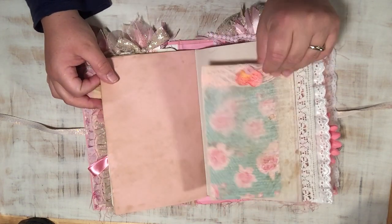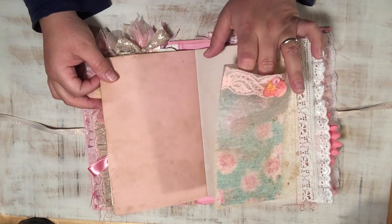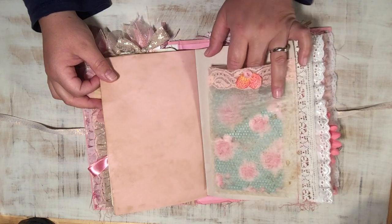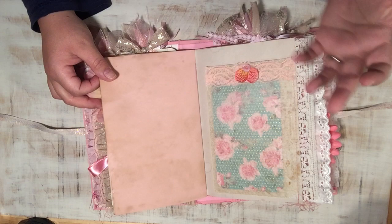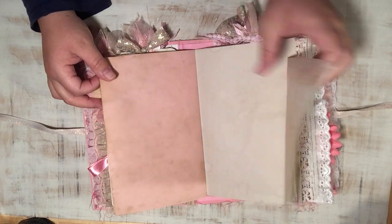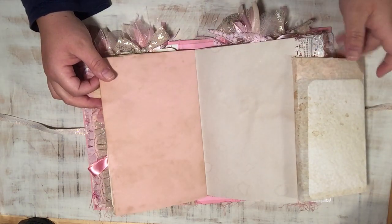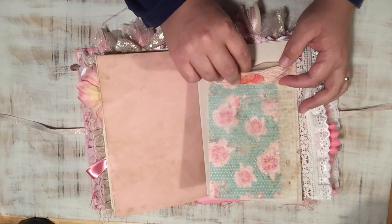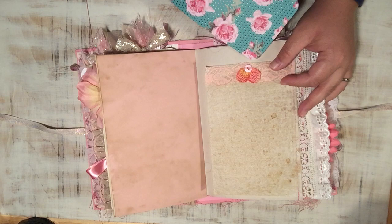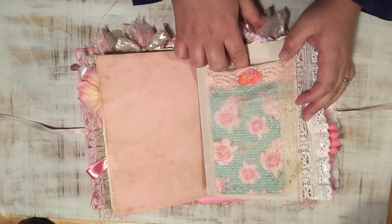This is like a glassine bag but not really — it's deli paper that I coffee dyed, then sewn and glued together to create a little bag. It's sewn along the page so you can flip it out and still journal behind it. Inside it just has a little journaling card with some petals and a button.